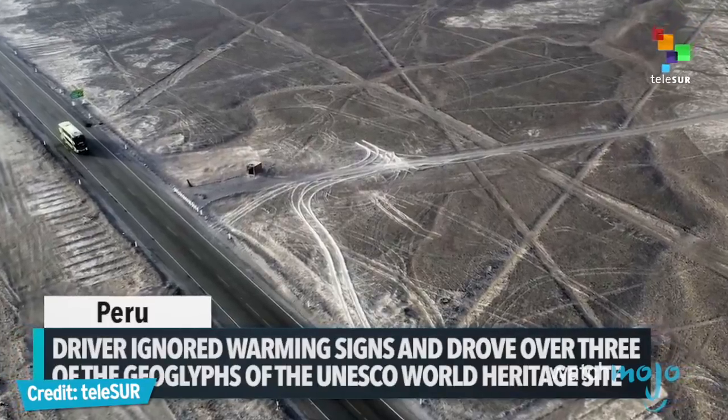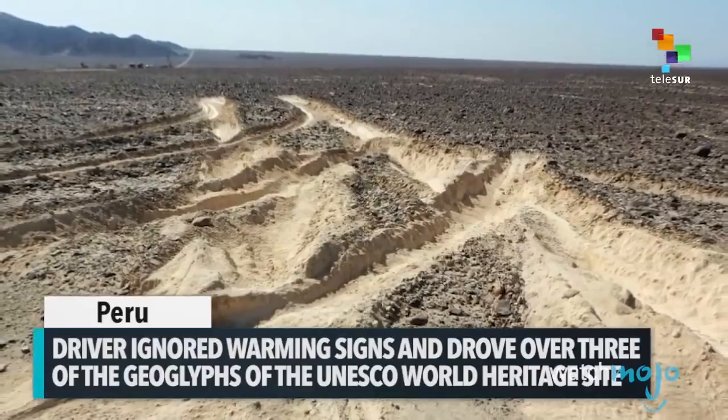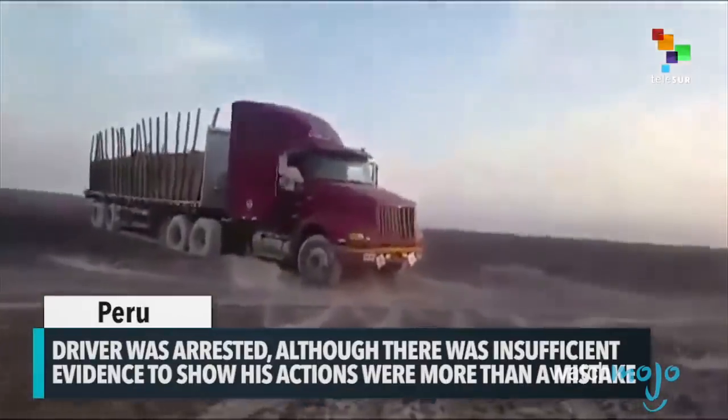However, many of the lines have been damaged in recent years by squatters, construction machinery, careless Greenpeace activists who walked over the site with sneakers, off-road vehicles, and a truck driver who accidentally drove over numerous lines.